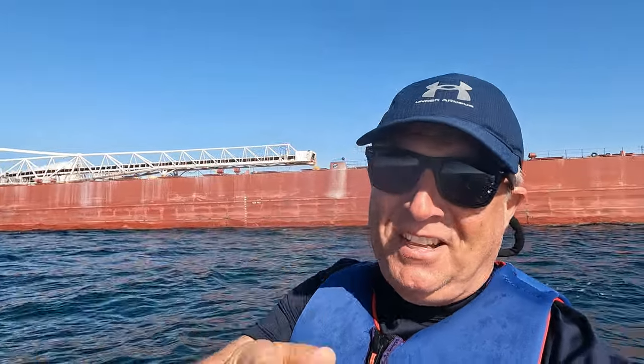There you have it, folks — the Great Republic leaving Buffalo, heading onto Lake Erie and heading west right now. Hope you enjoyed this video. I'll be back very soon when I get the opportunity to come out on the water and get another video for you. Until then, stay safe and see you very soon.